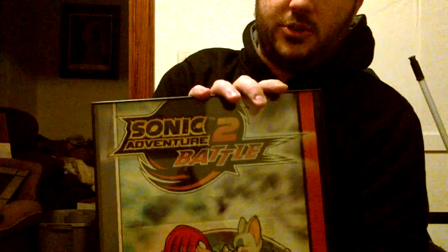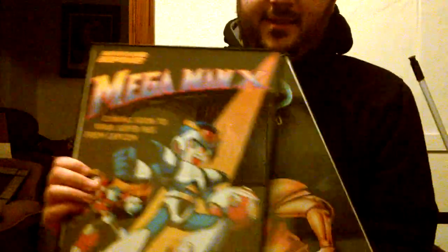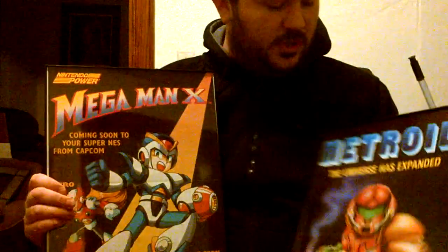Super Metroid, Castlevania, Star Fox — you already saw that — and Sonic Adventure 2, and then Mega Man X and the original Metroid. Actually, this is Metroid 2 for the Game Boy, but it doesn't say Metroid 2, it just says Metroid, so it could go either way. Very nice posters. I really enjoy the designs of them.